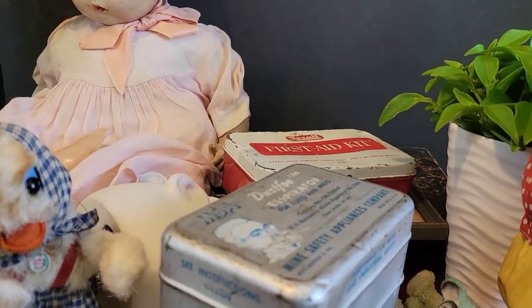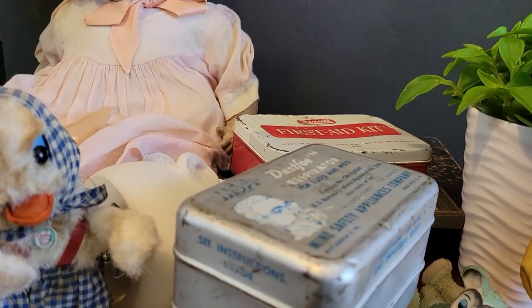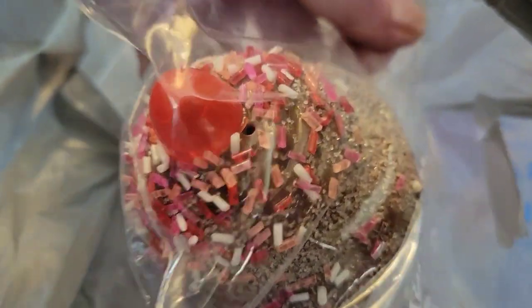I got a whole bag of old Christmas ornaments and I got them all for ten dollars. I was so excited. Let's get into this bag — like this one says 'made in Hong Kong' and it's an ice cream cone ornament.